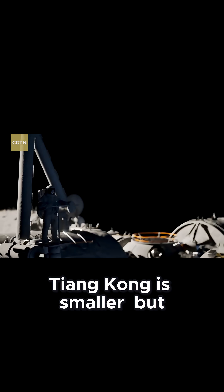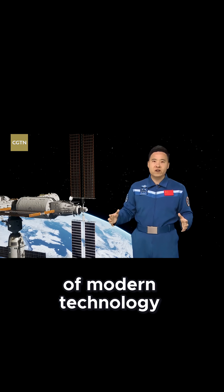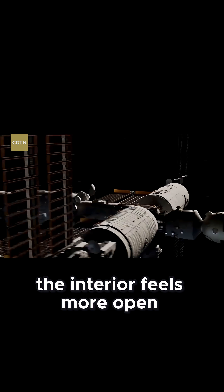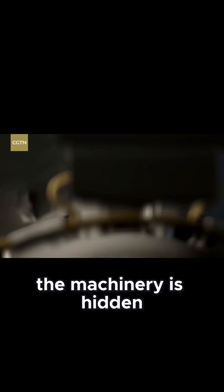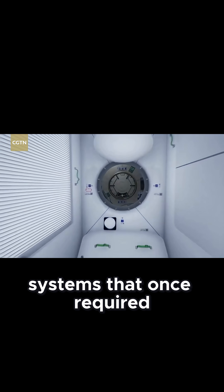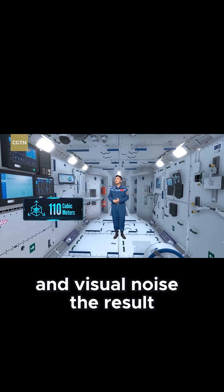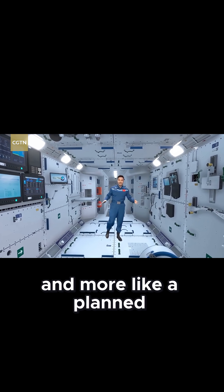Tiangong is smaller, but it was designed all at once with the benefit of modern technology. The three modules form a T-shape. And although the volume is only about a quarter of the ISS, the interior feels more open. Much of the machinery is hidden behind panels, leaving uncluttered walls and floors. Systems that once required bundles of wires are now wireless, reducing both hazards and visual noise. The result is an environment that looks less like a patched-together machine and more like a planned, organized laboratory.